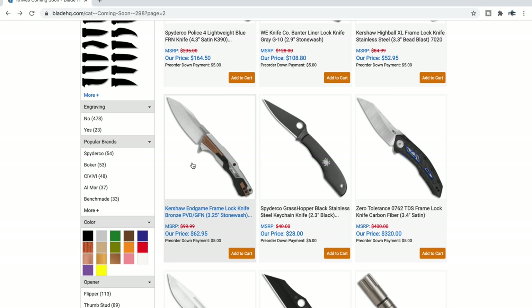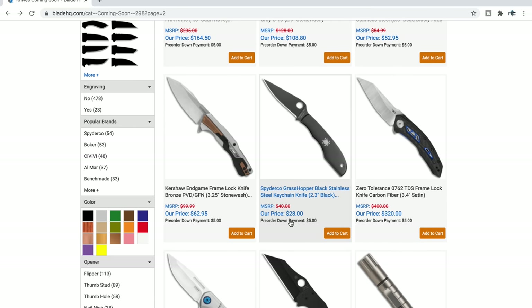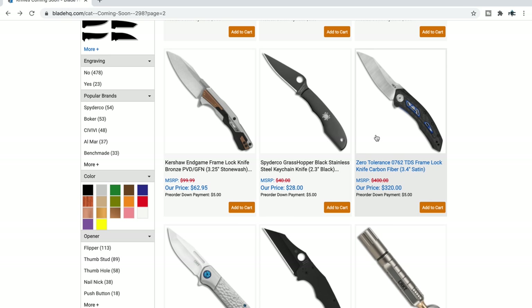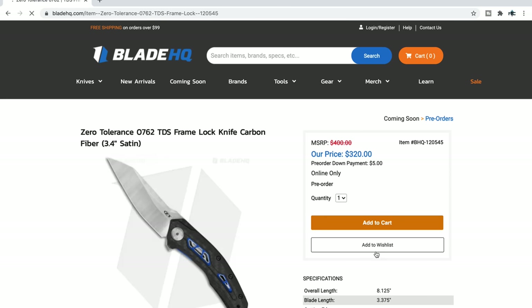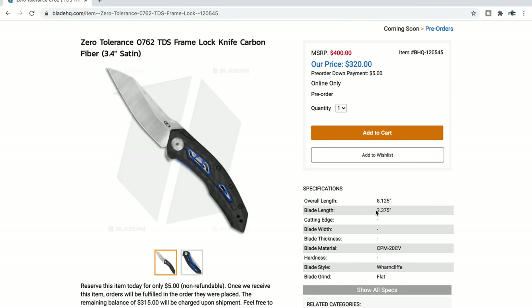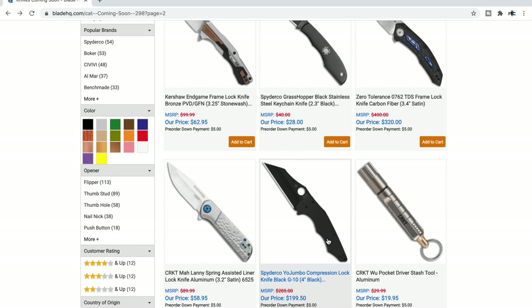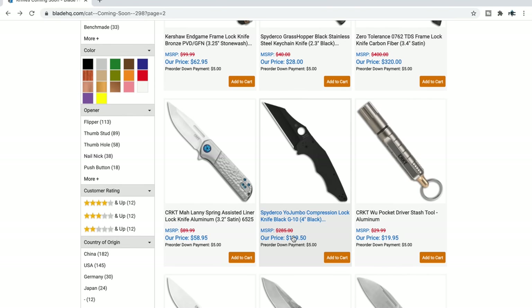The Kershaw End Game — I can't remember if I handled this one or not. All the models from ZT actually went back to Kai. Spyderco Grasshopper — black stainless steel keychain knife. This is 3.4 inches of cutting edge and an 8-inch overall knife. On my scale it weighs about 2.85–2.9 ounces. Really good — ergos are great, and it's got the TDS or Tune Detent System so it'll flip no matter where your fingers are. It's a full-size knife.